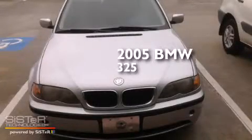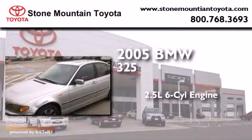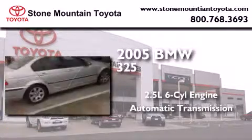This is a 2005 BMW 325. It features a 2.5-liter, six-cylinder engine and an automatic transmission.